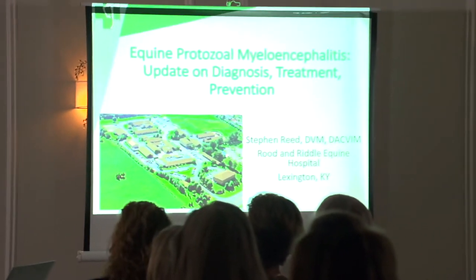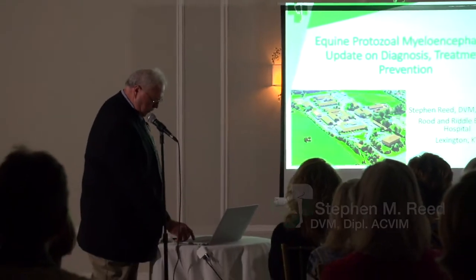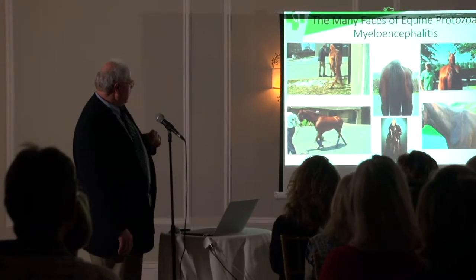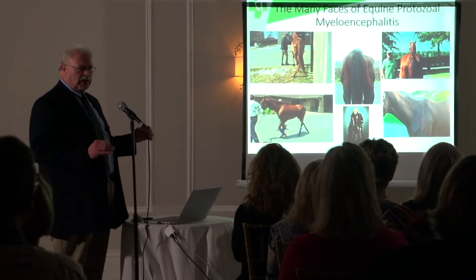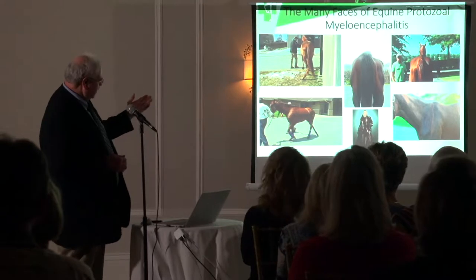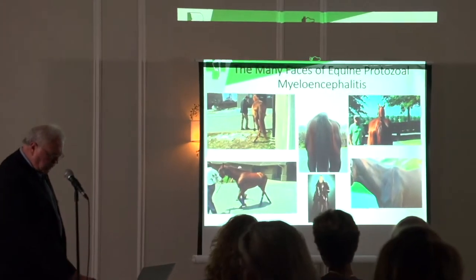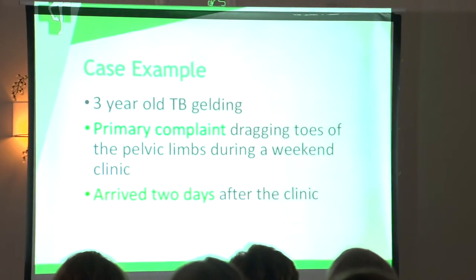That's a lot of stuff for one night, and I picked a topic that's really easy to deal with. EPM — this is the many faces of EPM. For anybody from Florida who has ever worked with Dr. Rob McKay, that's Dr. McKay down there — one of our interns gave me that picture of him. When you look at EPM, it can look like a lot of things. So I thought I'd start off with a case example.